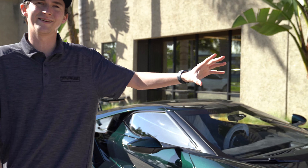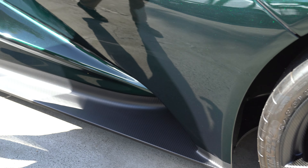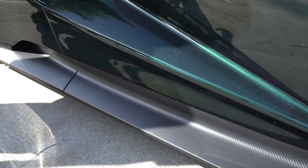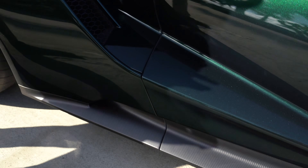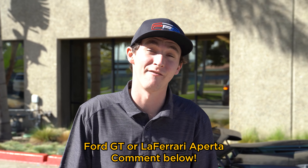Something very unique is that this client spec'd the car with matte carbon on all the lower trim. The stripe down the center is still in standard gloss. All the matte carbon will receive XPEL Stealth to retain the factory look, while all the gloss pieces will be done in XPEL gloss. So — like the title of the video — would you take the brand new Ford GT or the Ferrari LaFerrari Aperta?